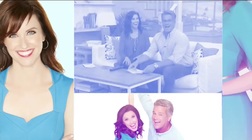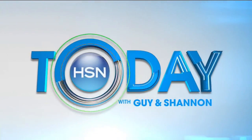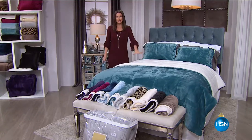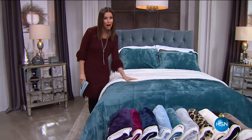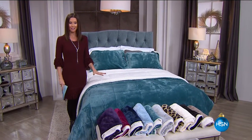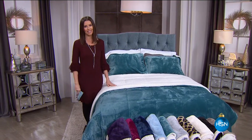Here comes our second hour of HSN Today. Welcome back to HSN Today, and welcome to what your home can look like with our exclusive, brand new, from Soft and Cozy — Sherpa. You heard me right, a Sherpa comforter set. You're getting this incredible soft comforter set, available in 10 colors, the very first time we've had a Soft and Cozy Today's Special. It's our very best value of the day.